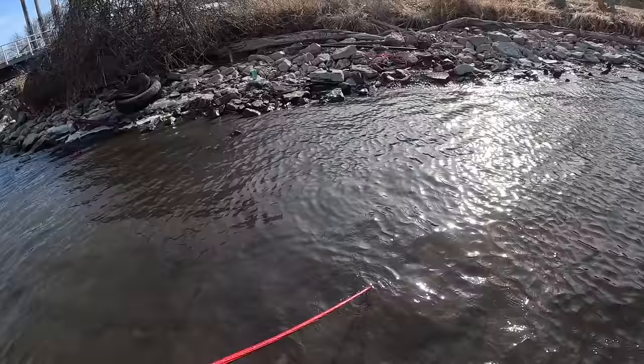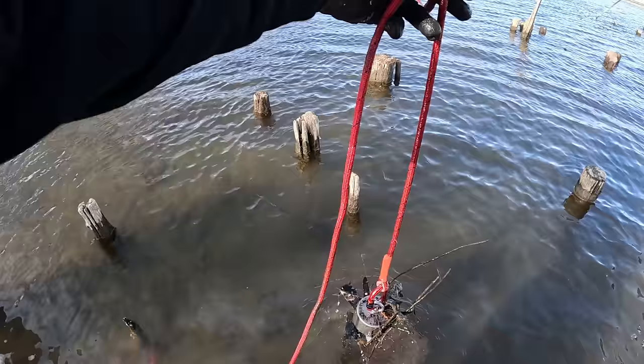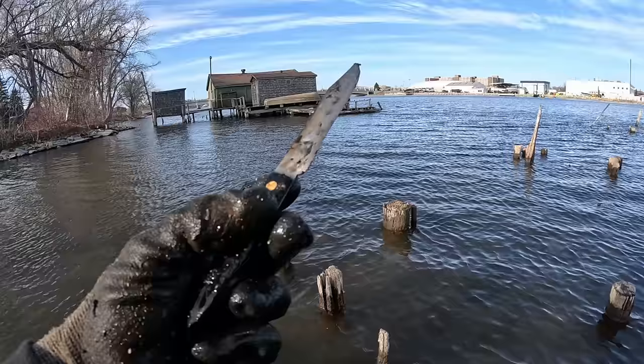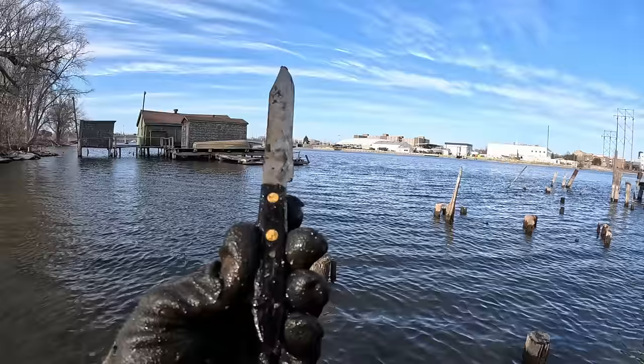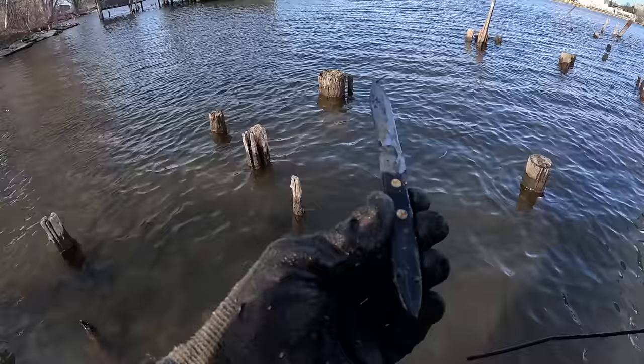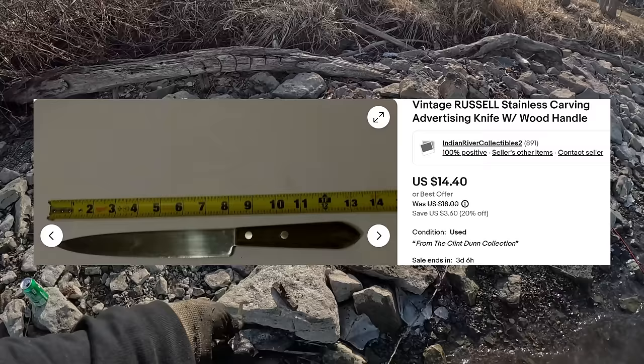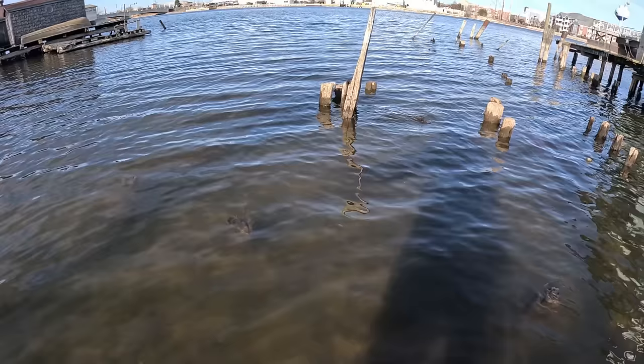We're snagged up on something there. Oh look at that — holy smokes, look at that knife! What do you think? Somebody on one of the river houses got poked up over a fish? You never know. Super cool. I'm almost 100% positive that I was standing on this one at some point. I got me a knife.